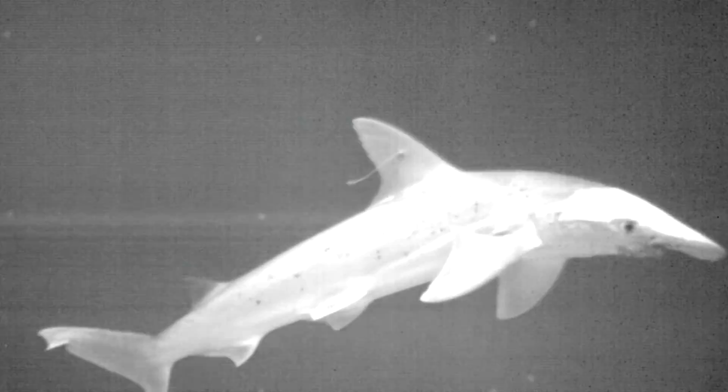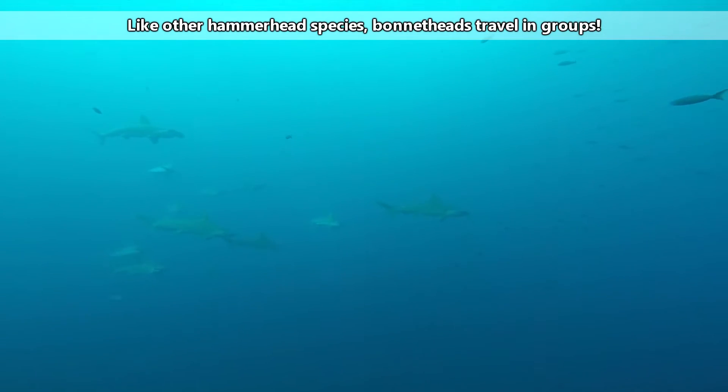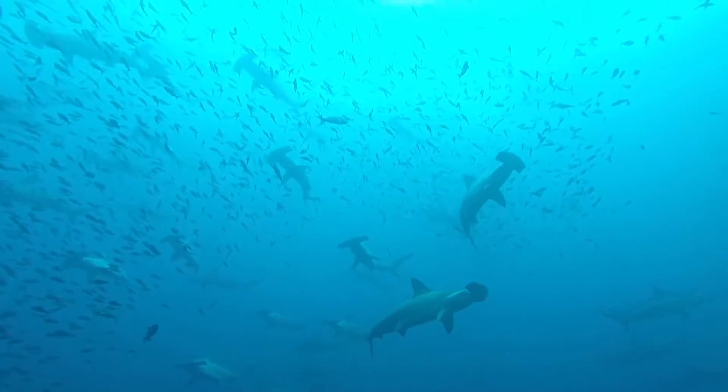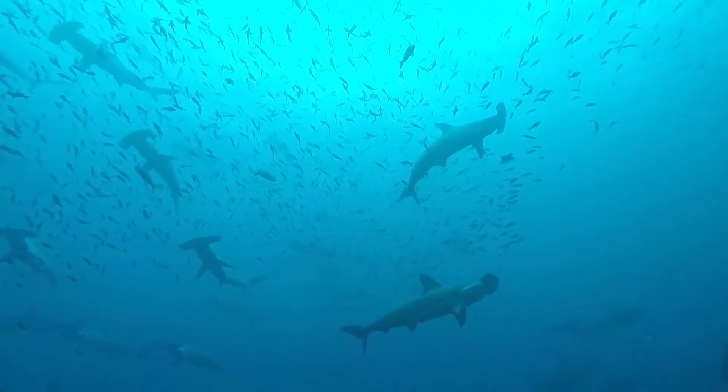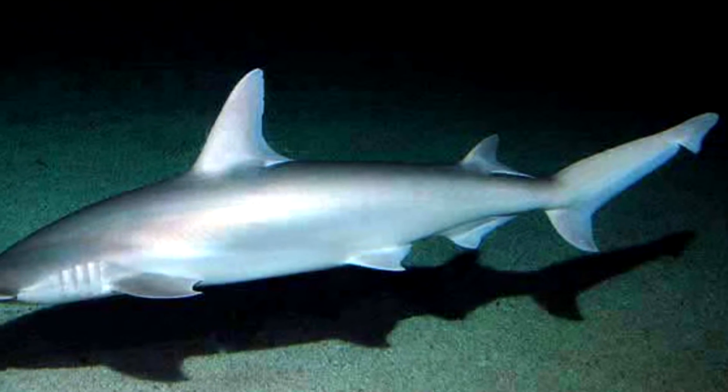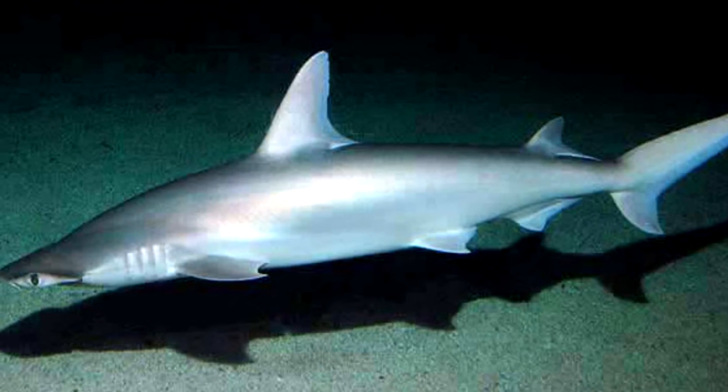Male bonnetheads just stay away from the pupping grounds altogether. The pups will stay here for their first two to three years of life, at which point they'll reach reproductive maturity and venture further from their birthplace. Bonnetheads travel in schools of up to 15 unrelated individuals during the year, but may form large gatherings numbering up to thousands during peak breeding times in spring and fall. In the wild, bonnethead sharks typically do not live more than 10 years.